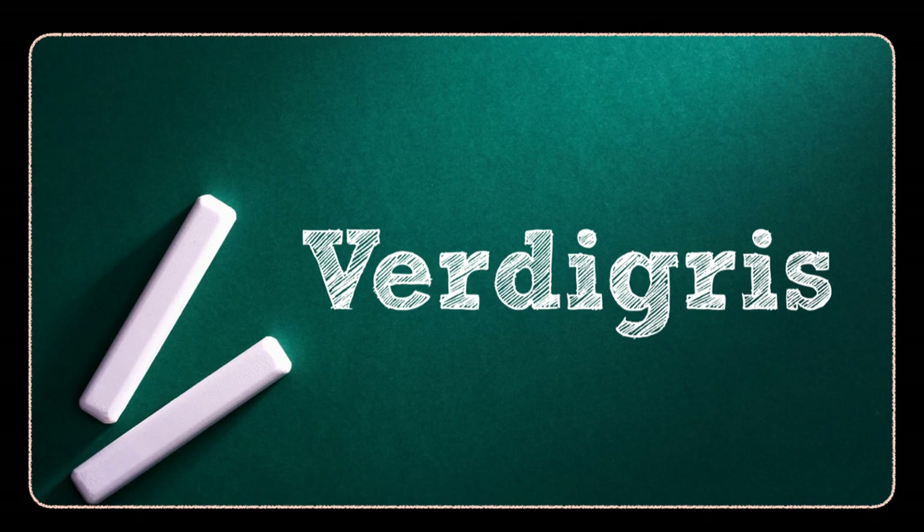Today's word is verdigris. Verdigris is the word used to describe the light bluish-green incrustation or patina formed on copper or brass by atmospheric oxidation, consisting of basic copper carbonate. It's actually the common name for any of a variety of poisonous copper salts of acetic acid. It's a very pretty shade of bluish-green.